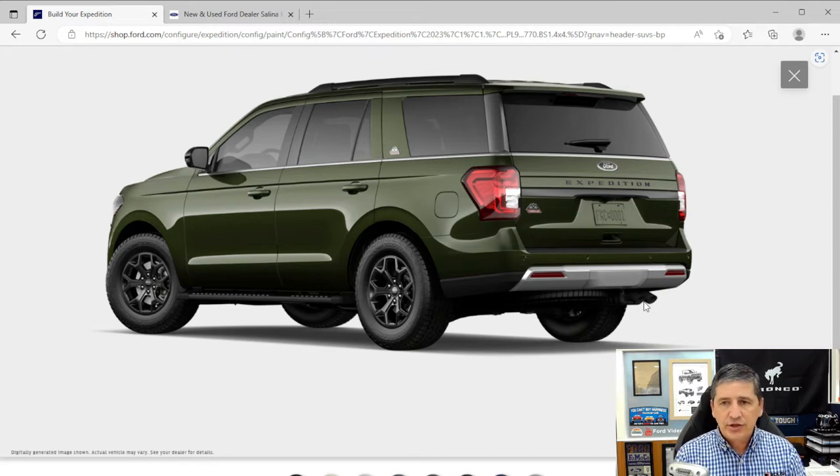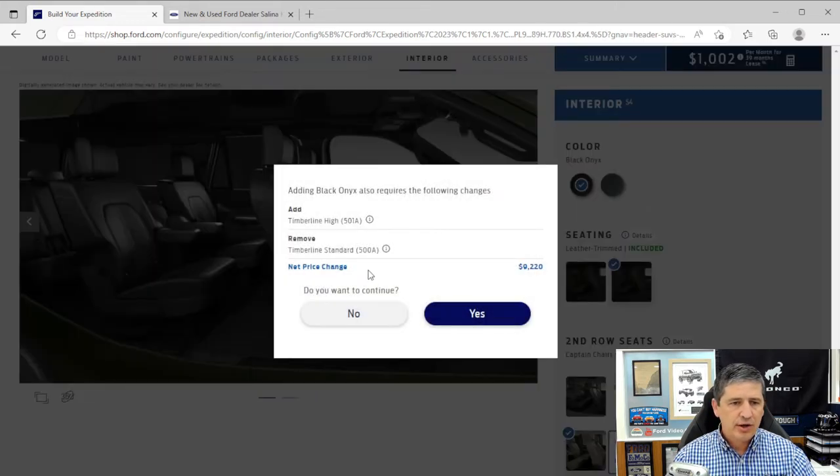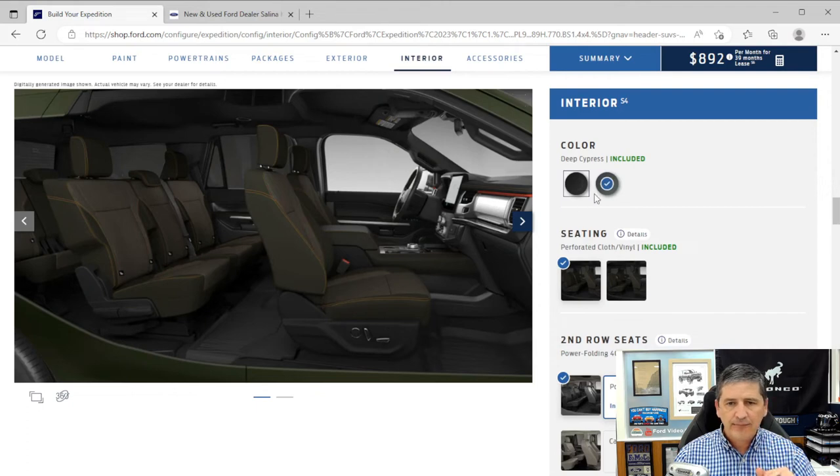That's everything on the exterior. Moving inside to the interior features standard on this vehicle. For interior color, you have two options. The black onyx interior requires the 501A equipment group. The deep cypress interior is standard equipment, giving you cloth seats.